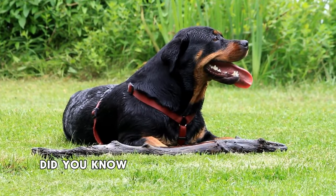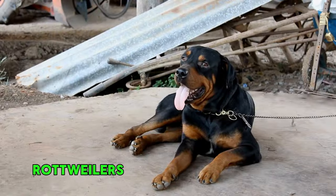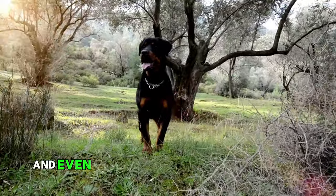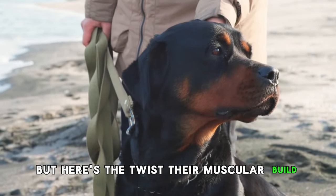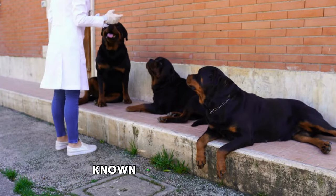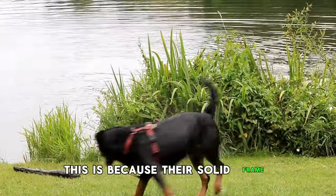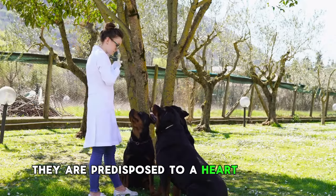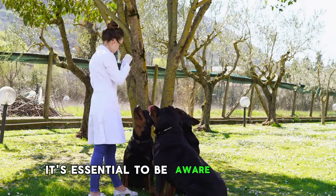Number 6: Rottweiler. Did you know Rottweilers, despite their tough appearance, are one of the most health-challenged dog breeds? Originally bred in the town of Rottweil, Germany, they were used as cattle herders and even pulled carts filled with meat to market — that's where their strength and work ethic come from. Their muscular build, while great for historical roles, comes with specific health challenges. They are more prone to hip dysplasia, which can cause pain and mobility issues, as their solid frame sometimes places extra strain on their joints. They are also predisposed to a heart condition called aortic stenosis, which affects the flow of blood from the heart.